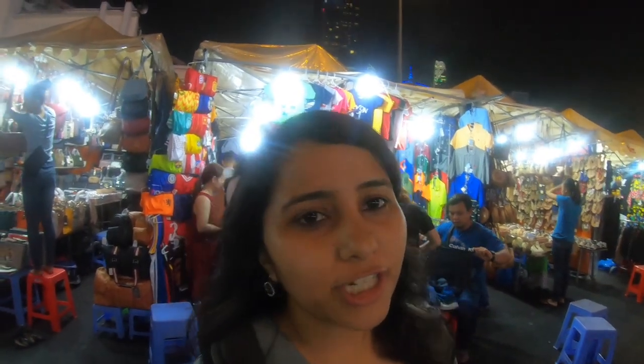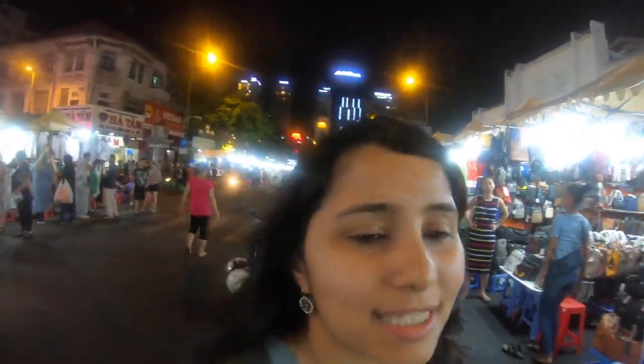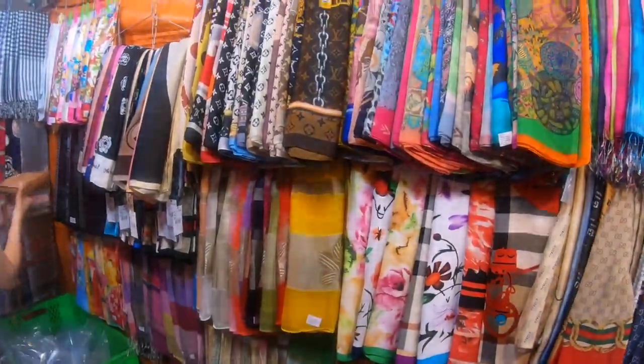The nice thing is that since it's outdoor and the weather is really good, it's much easier and more pleasant to walk around. The indoor market tends to get kind of hot and stuffy, but out here you have more space and it's breezy, which makes exploring the night market more fun. I was immediately drawn to all these stalls selling colorful silk scarves.